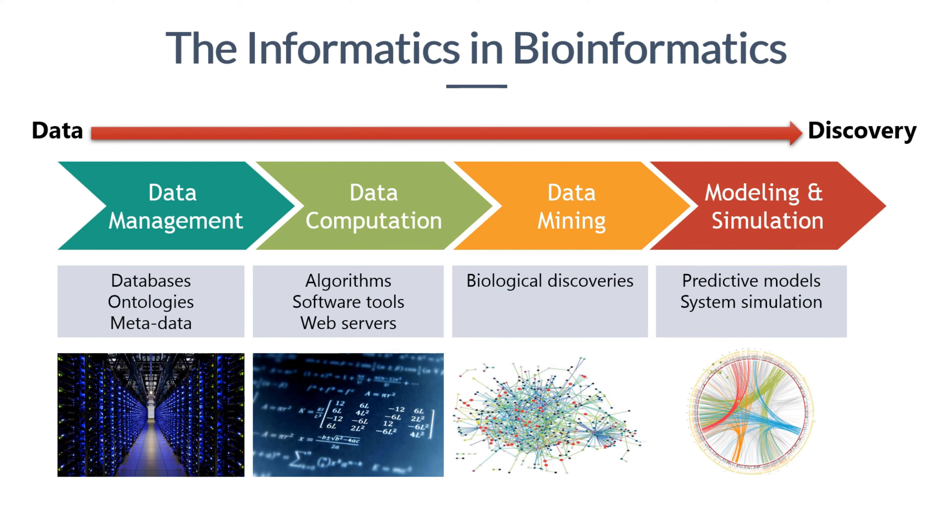To meet this challenge, a new breed of professionals that could collaborate and communicate with biomedical researchers, clinicians, quantitative scientists, and bioethicists is needed to translate the genomic knowledge to improve patient outcomes. In summary, bioinformatics is central to molecular life science research.